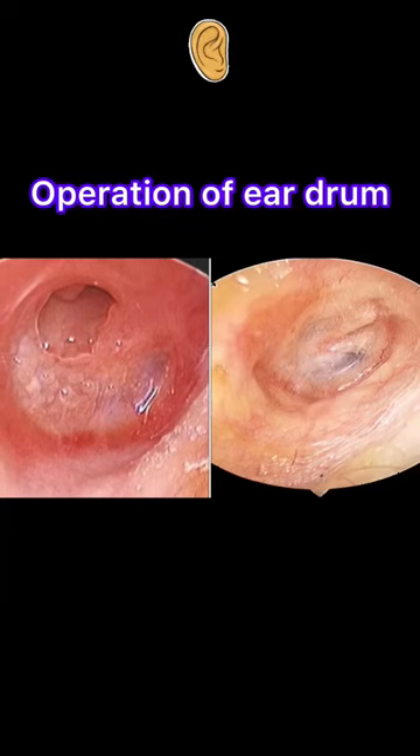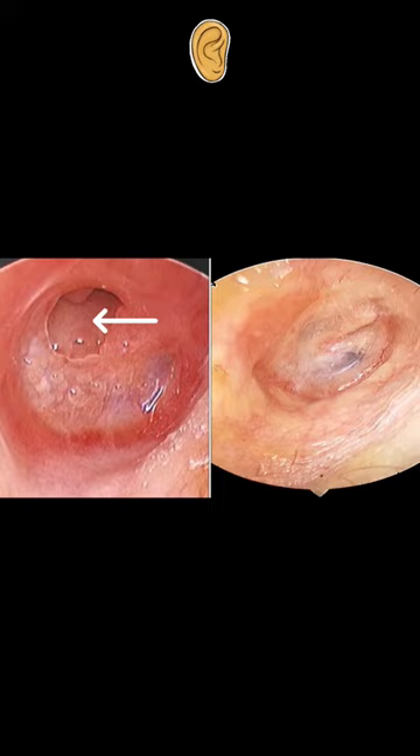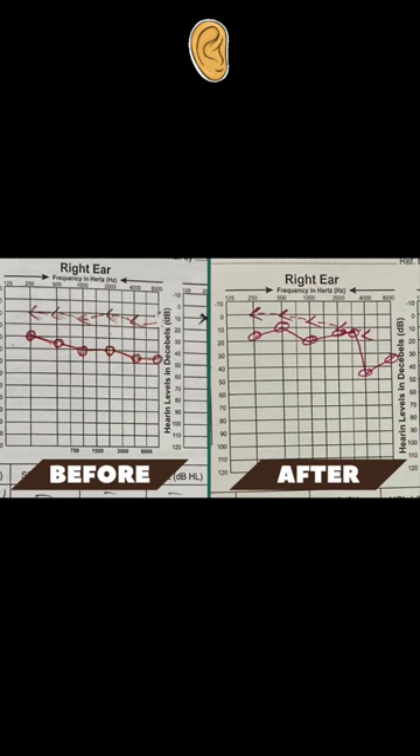Hello friends. As you can see in this photograph, the first photograph shows the eardrum perforation — this is just before the surgery. The second photograph shows the after-surgery result: the eardrum perforation has closed.